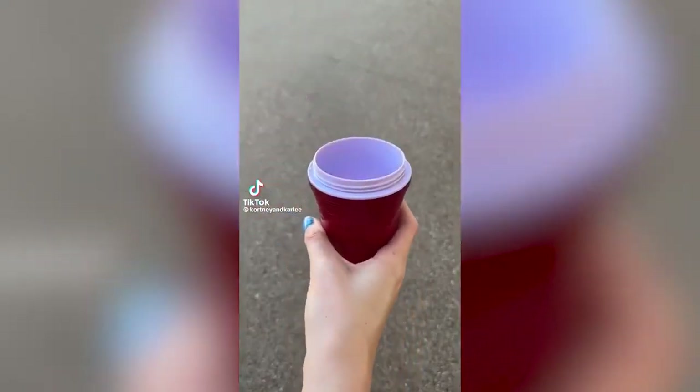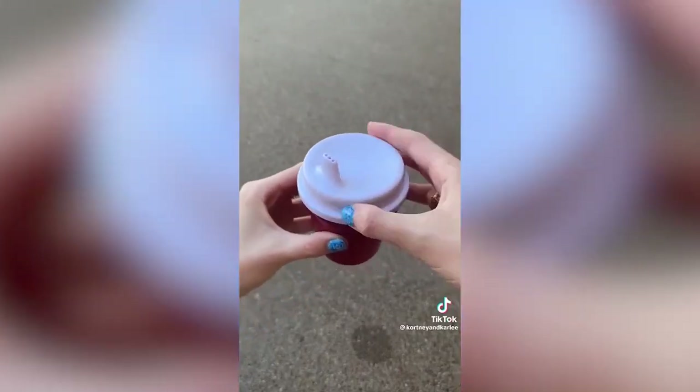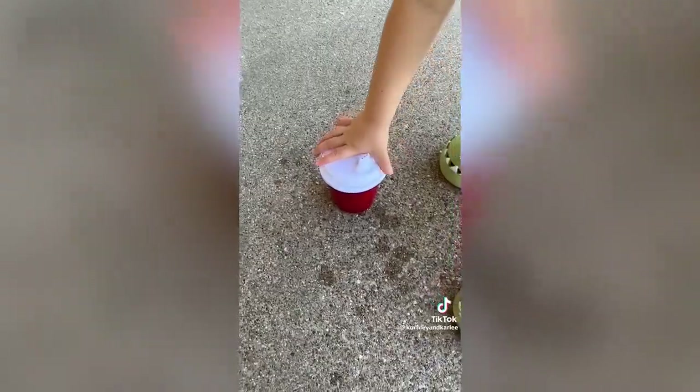Unnecessary Amazon purchase: this mini red solo cup is perfect for your kiddos. The cup is super durable and does not spill. Let your little one join in on the fun with their own solo cup.